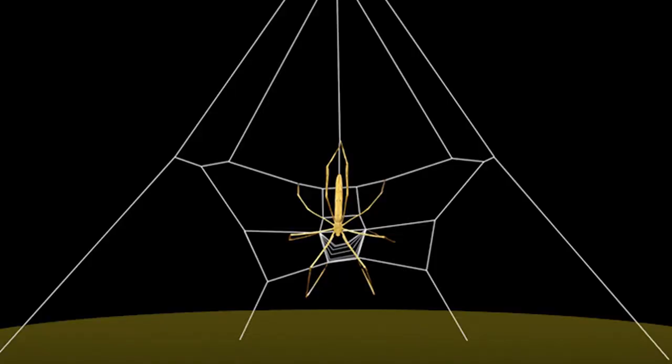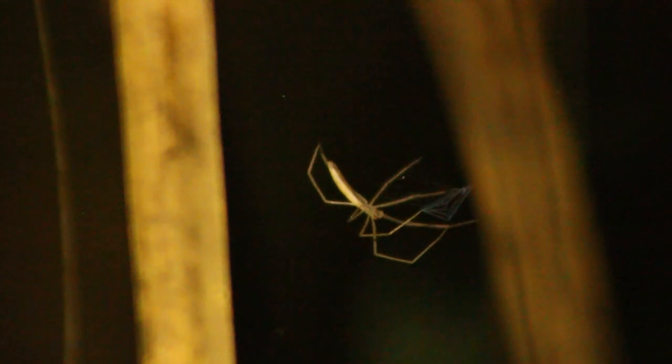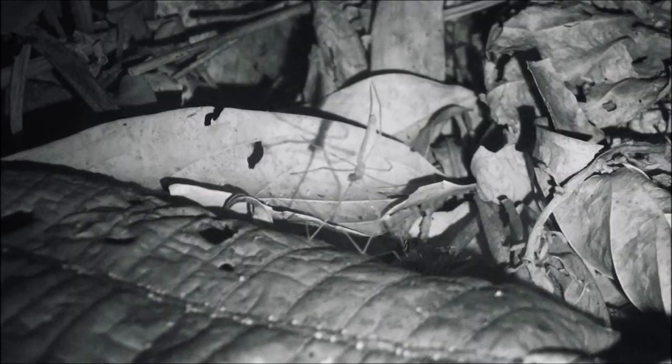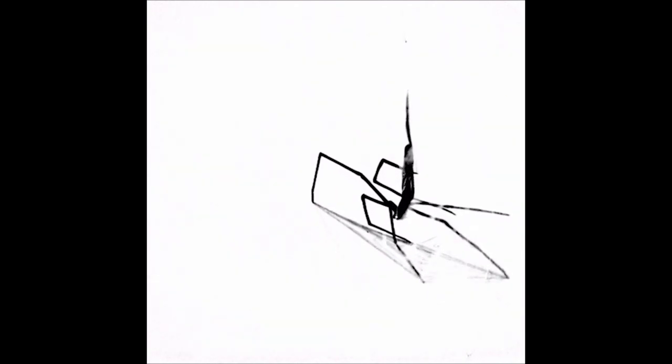What they do is make a frame web that kind of looks like the letter A out of non-sticky silk, and then within that frame they'll make a fuzzy rectangular net that they hold with their front forelegs and actively ensnare prey with. They can catch prey with prey items moving beneath them — doing a forward strike, lunging downward. Or if an insect is flying above or close by, they can spring up backward, called the backward strike, and catch things out of the air that way.